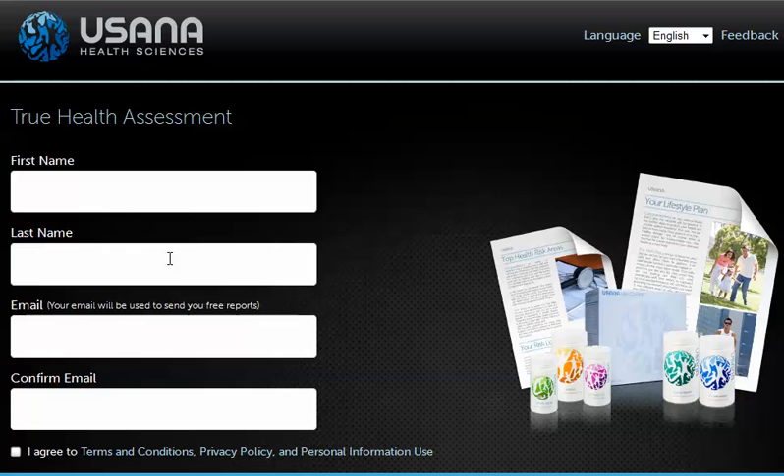Please put your name and email address here, because the system will then email you three reports after you finish the assessment. The first report is about the health hazards that you potentially could be facing. As long as you put the information in correctly, the system will do its best to give you the assessment in the best possible way.